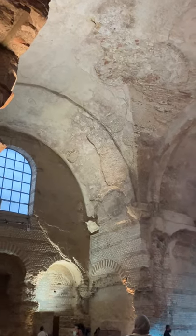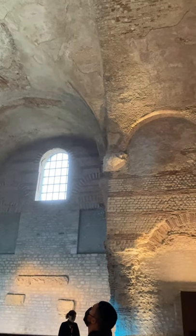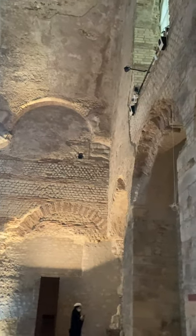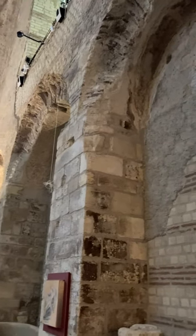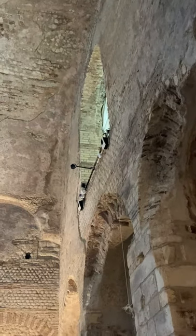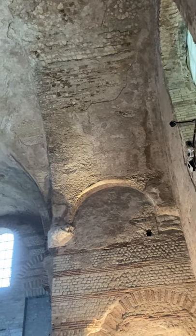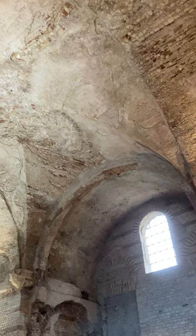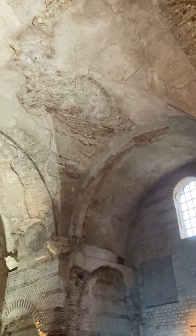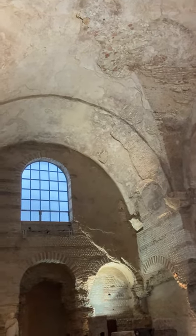This is a very small part of the complex where, in Gallo-Roman times, people used to come. Lutetia at the time was a city of about 10,000 people by the first century AD, when these were built. The Romans really developed Lutetia on the left bank, and the heart of the Roman city was right where the Pantheon is today — that's where the forum was. The baths here were a little closer to the Seine River.